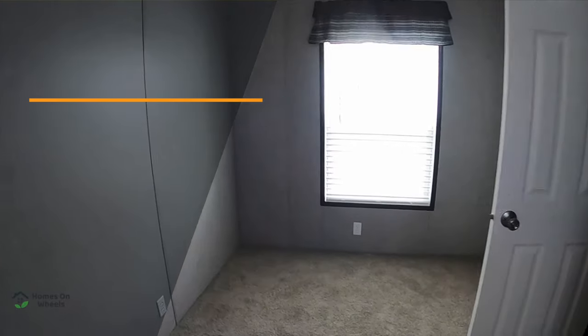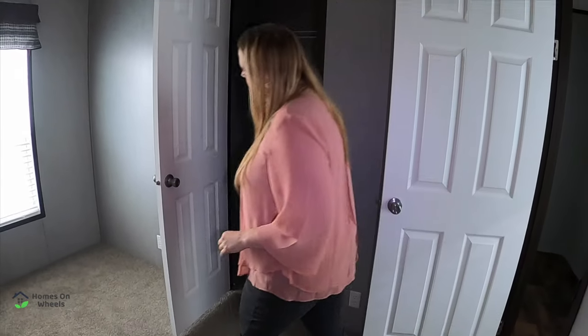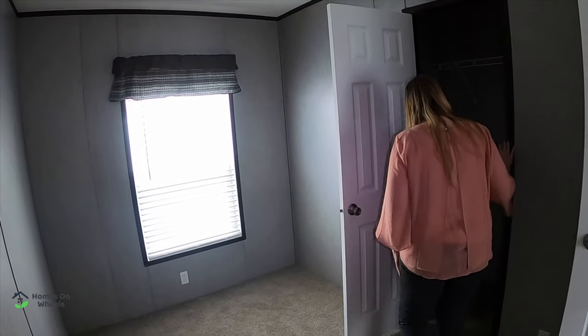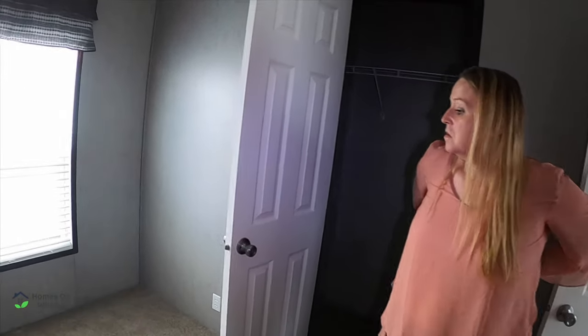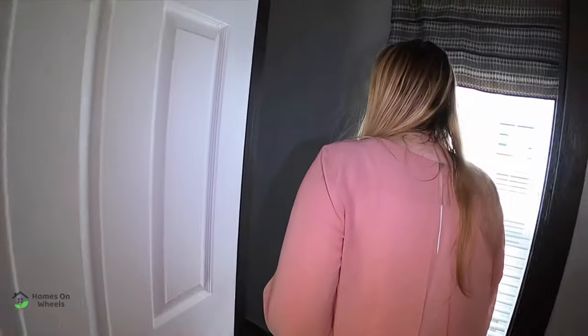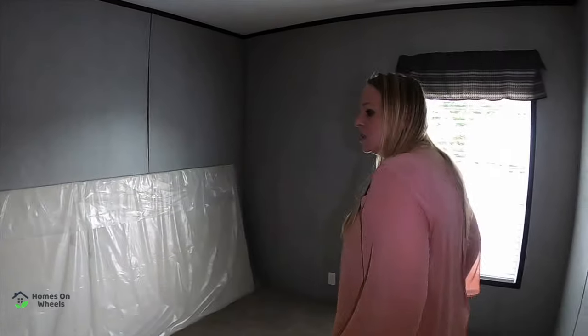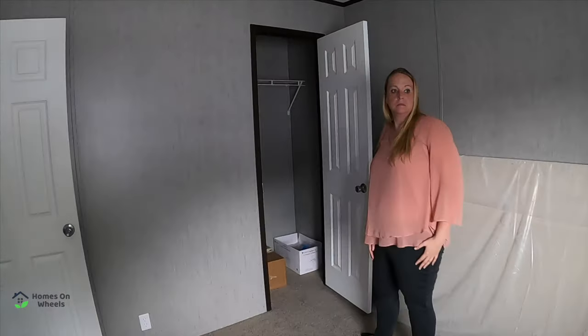Here's the second bedroom — a little office or kids' room. This is the size I'd expect from a single wide, so it's not as big as the master. But for two people, a guest room, or an office, this is just fine. They put the extra space into the master. And it's got a window on the end and a little walk-in closet — a good size closet for a guest room.